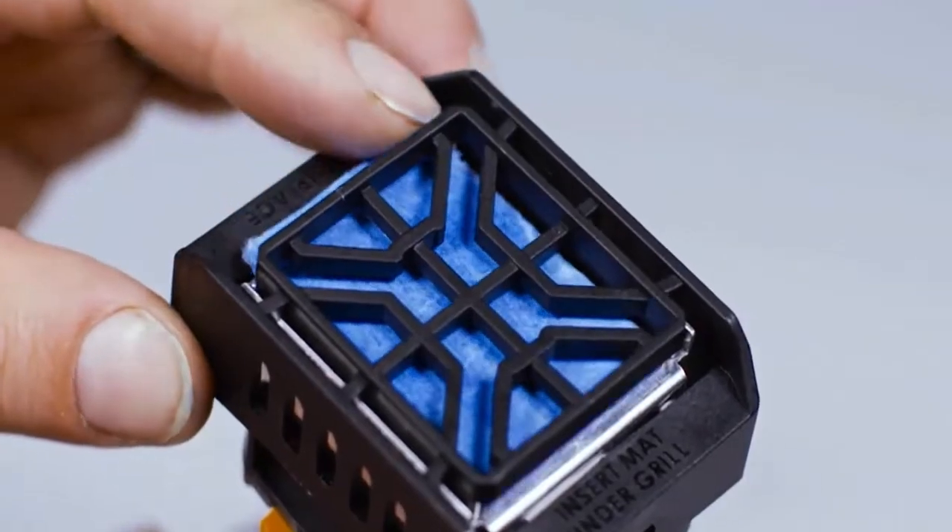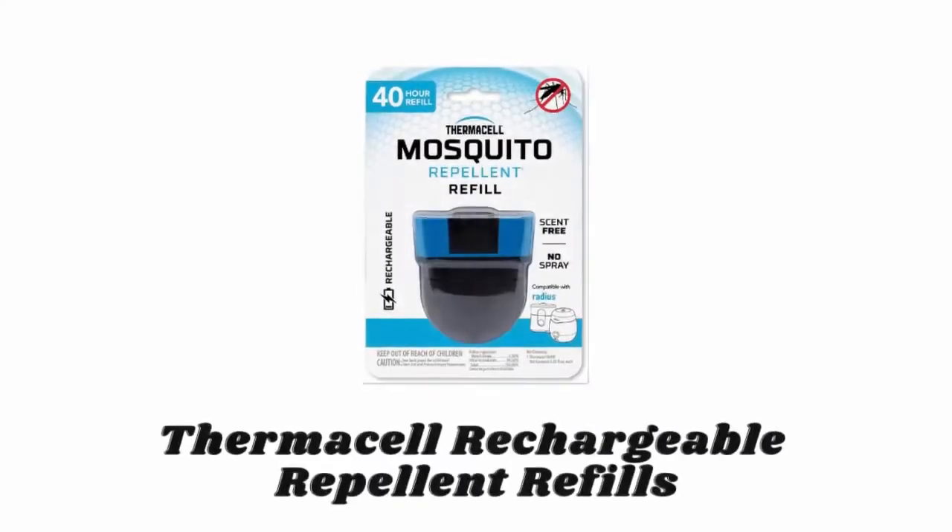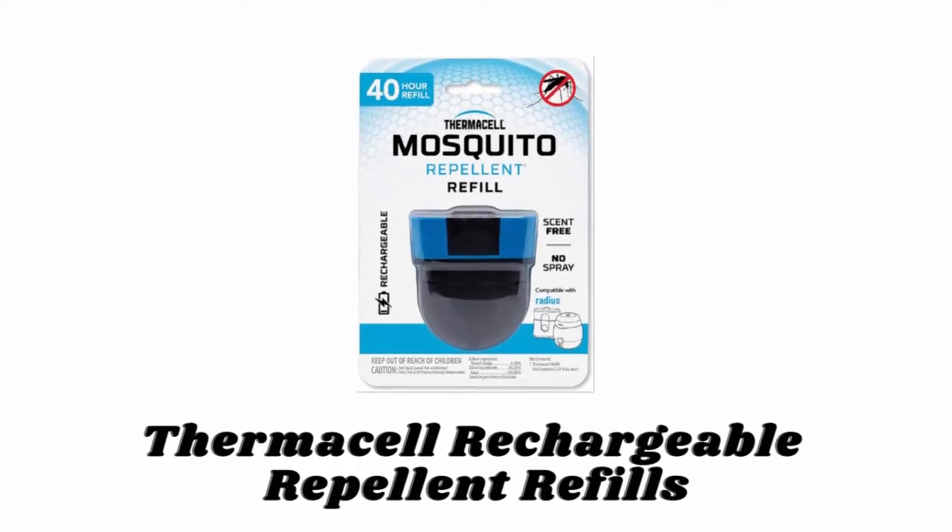Its four unscented repellent mats last up to four hours each and change color when it's time to refill.